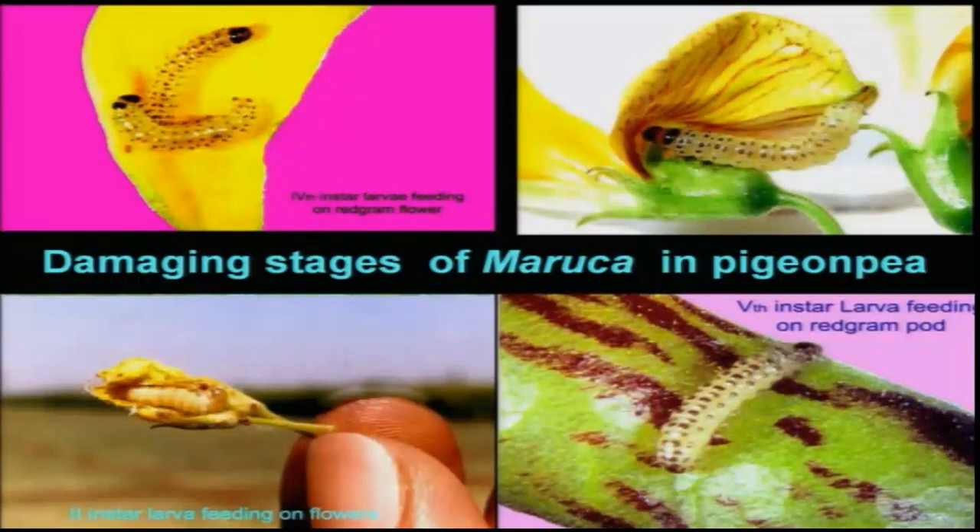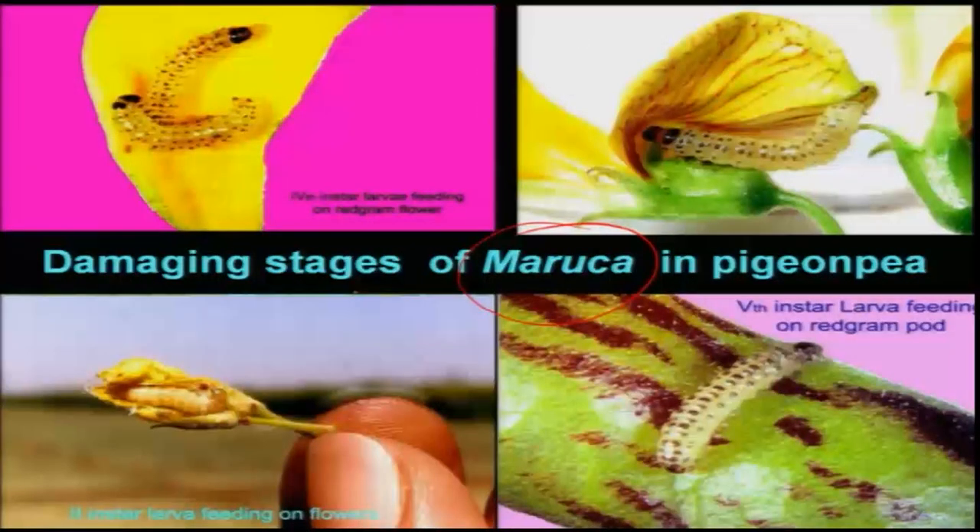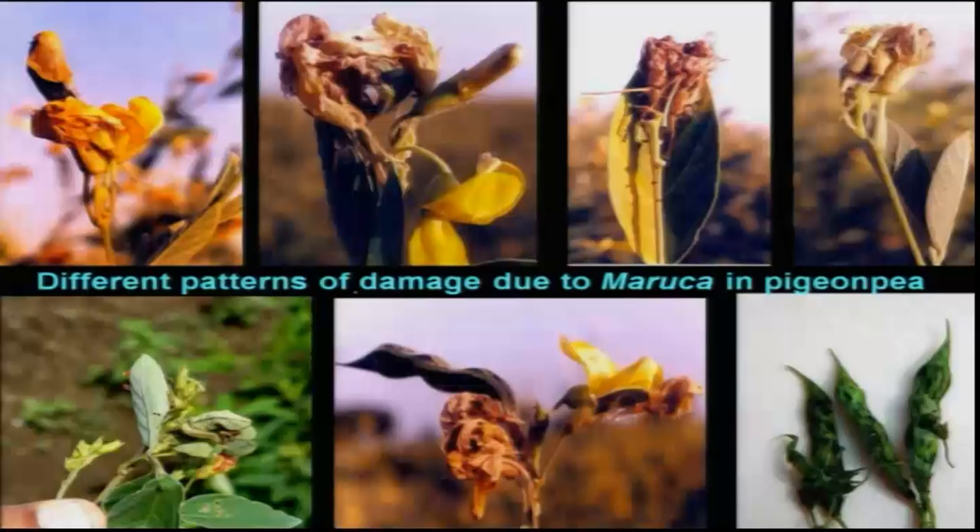Following Helicoverpa, over the past 4 to 5 years, we have another minor pest becoming a major pest — that is Maruka. There are 2 to 3 species, simply called leaf webber or flower webber, which also cause damage to pods. In this photograph, you can clearly see various stages of larvae feeding on different parts of the plant — from foliage webbing all the way to pod damage on the pigeon pea crop.